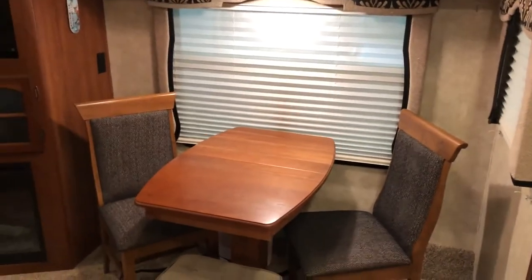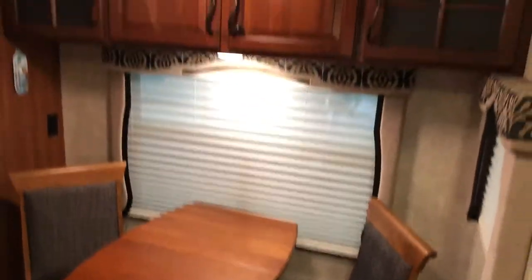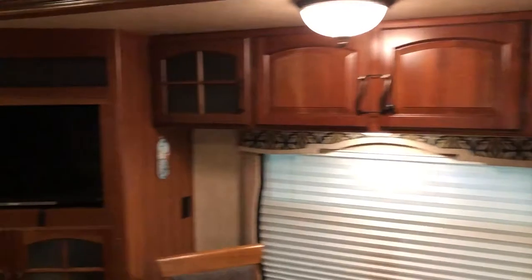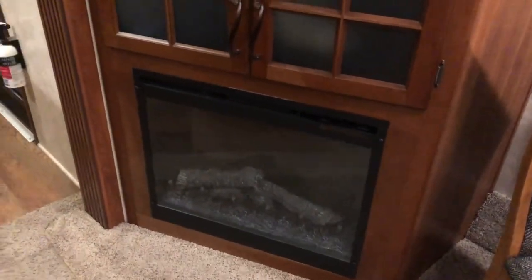The dinette table with chairs — these chairs do have storage in them below. Cabinets up there, LCD Sony TV, and a sound bar up above with the electric fireplace and heater.